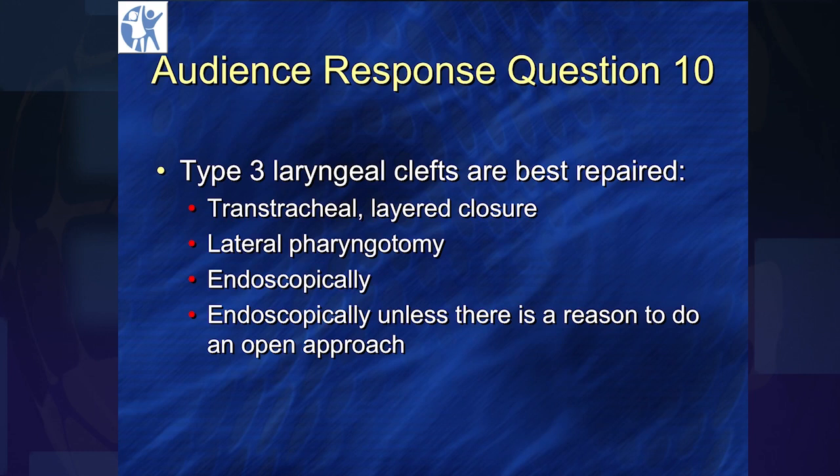So with that, Dr. Rudder, let's kick it off with a question. Type 3 laryngeal clefts — how do you like to repair these? Trans-tracheal layered closure, lateral pharyngotomy, endoscopically, or endoscopically unless there's a reason to do an open approach?